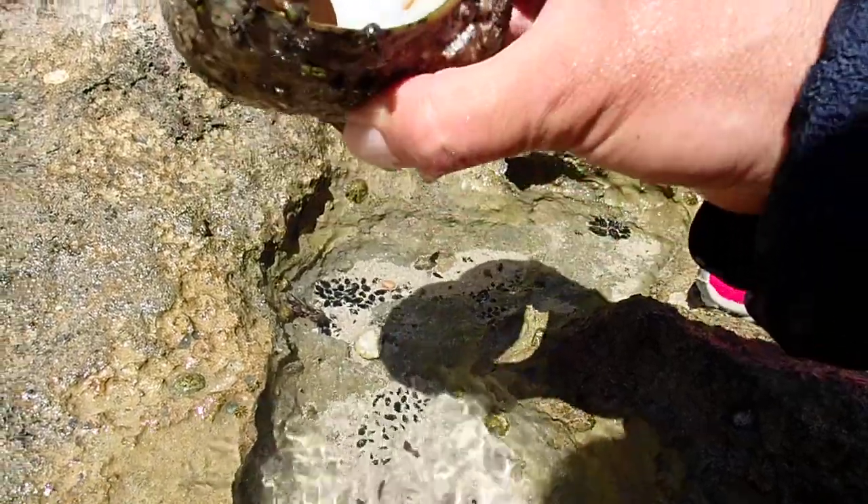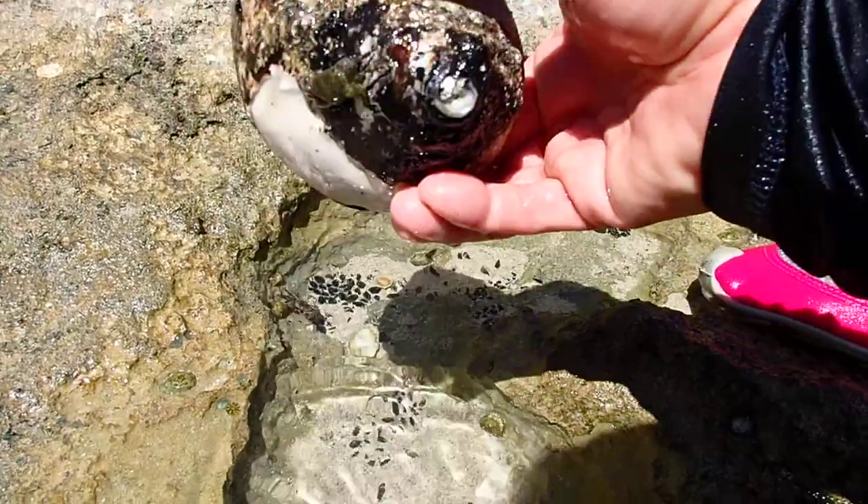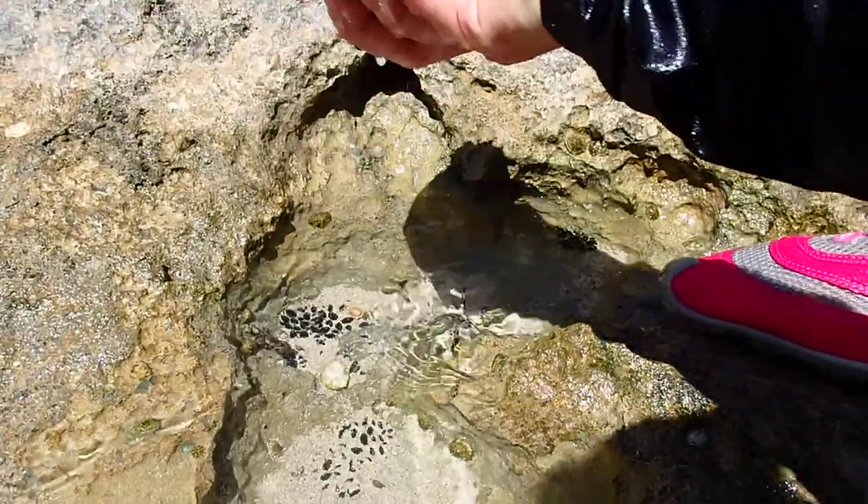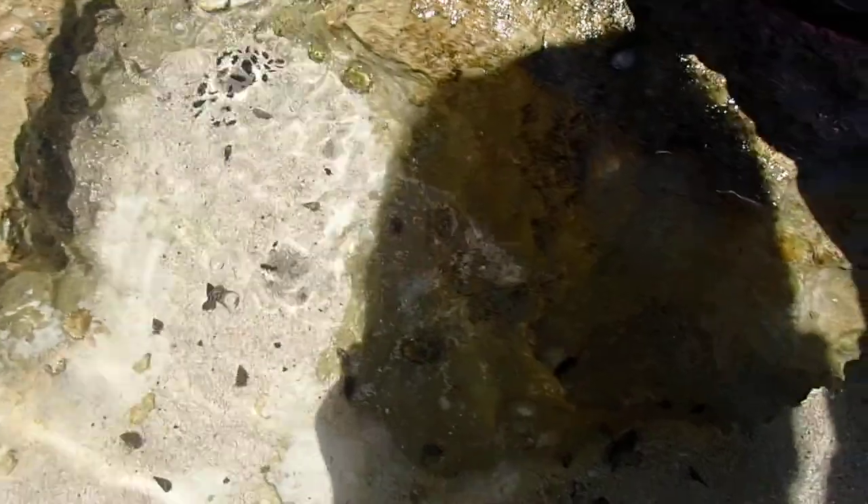Once they all get out, we're going to take the shell. Well, it's not that exciting. Maybe we just leave it here for these guys. Look, the shell doesn't look that good. Do you see the big crab?